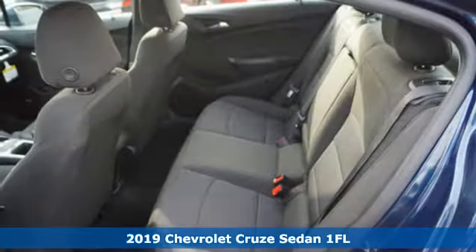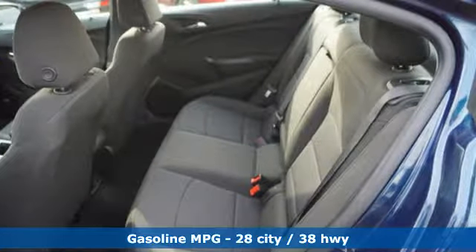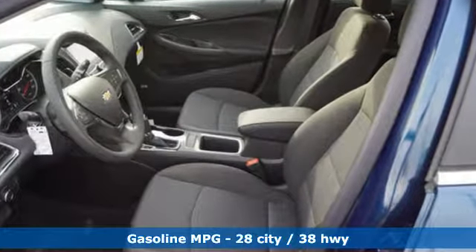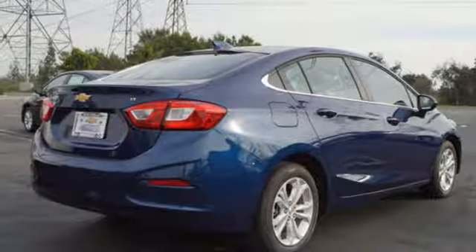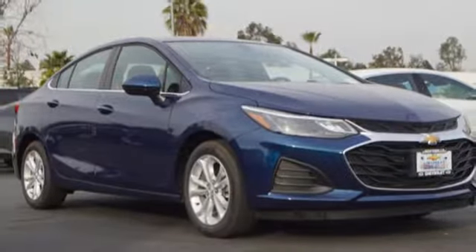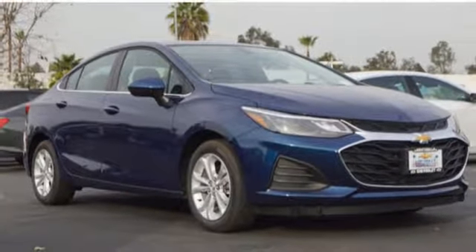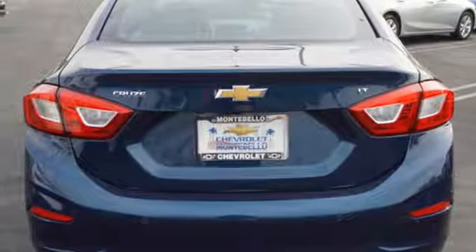And it comes with all the amenities you need: streaming audio, doors and push button start proximity key, front heated bucket seats, rear parking sensors, Wi-Fi hotspot, manual tilting steering column, turbo inline four-cylinder engine, express open and close sliding and tilting sunroof, gas pressurized shocks, and power heated mirrors.